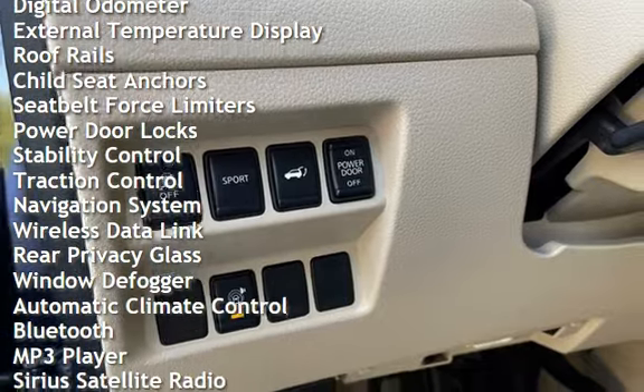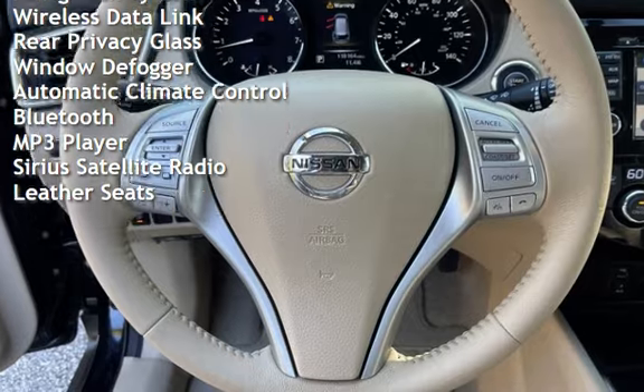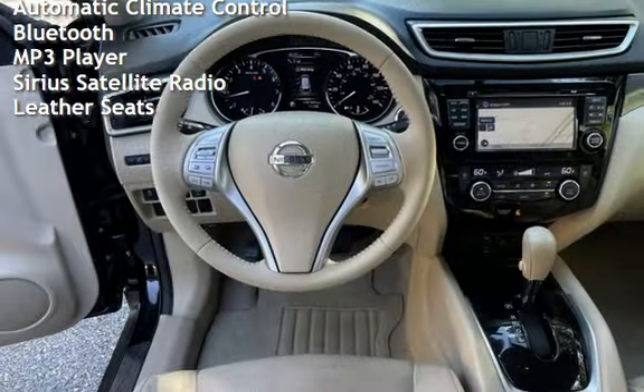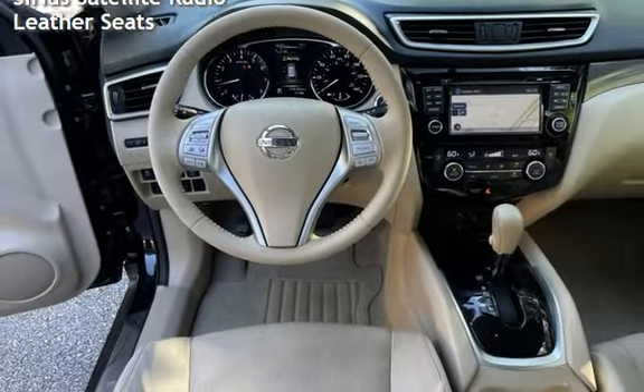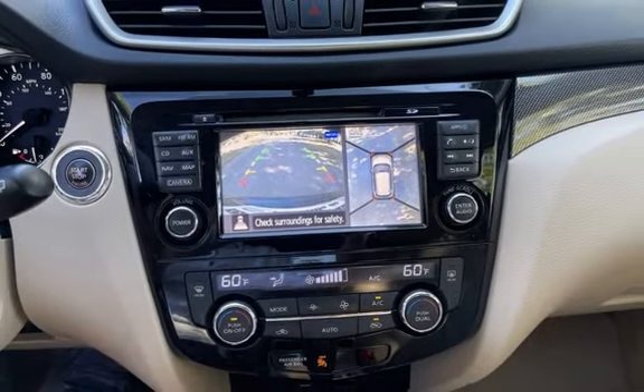Power windows, digital odometer, external temperature display, roof rails, child seat anchors, seat belt force limiters, power door locks, stability control, traction control, navigation system, wireless data link, and rear privacy glass.